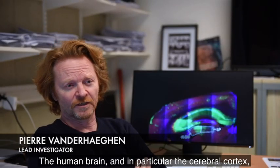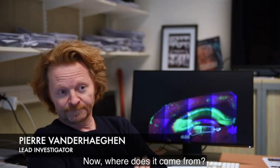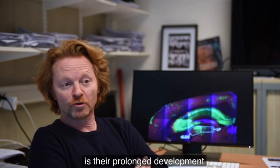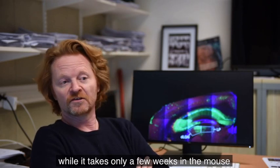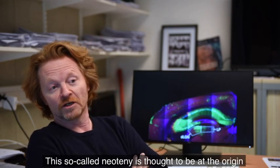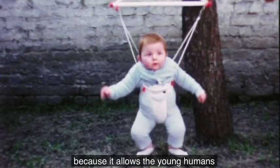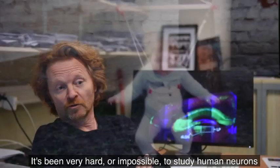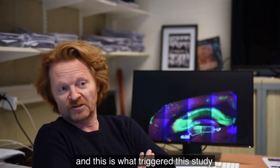The human brain, and in particular the cerebral cortex, are what makes our species unique. One remarkable feature of human neurons is their prolonged development — they take years to develop to maturity, while it takes only a few weeks in the mouse and only a few months in non-human primates. This so-called neoteny is thought to be at the origin of many higher cognitive features in our species, because it allows young humans extended periods of plasticity and learning. It has been very hard or impossible to study human neurons in an in vivo context of development, and this is what triggered this study.